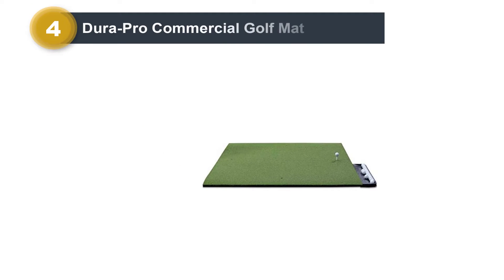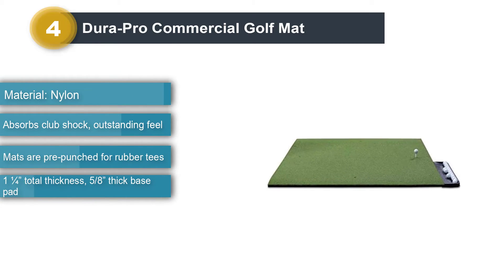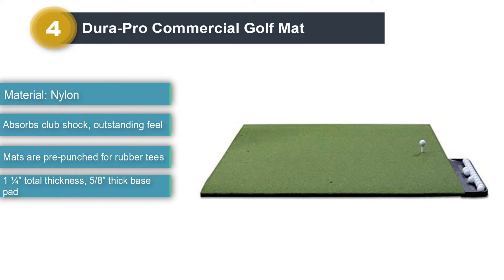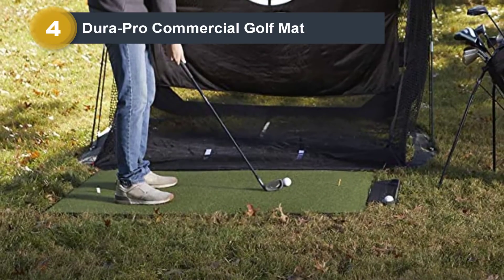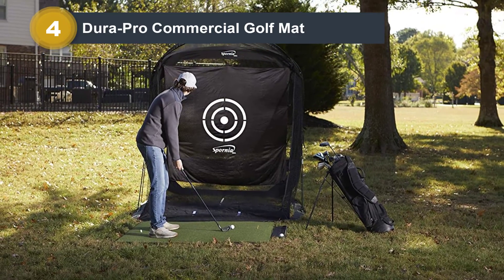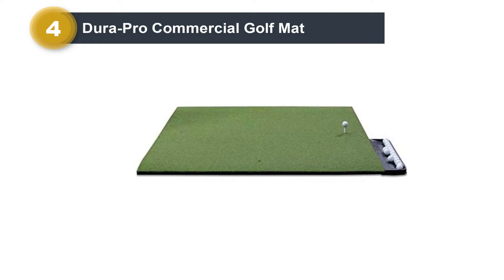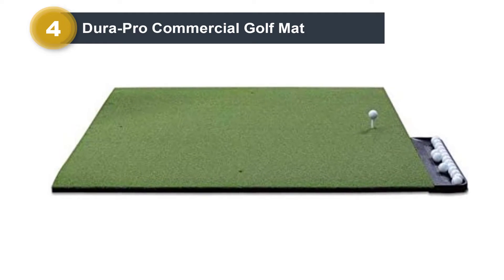Number 4: DuraPro Commercial Golf Mat. The DuraPro Golf Hitting Mat is used at golf courses, driving ranges, and golf schools throughout the country. It's designated as a commercial mat because it is much denser than mats typically designed for residential use. But at its current price, it's a reasonably priced option for those looking for a step-up from standard home models. It's weather-resistant, so it can be used outdoors as well as indoors. With premium construction and 8-year UV sun protection, it will resist the tearing, fading, curling, and separation that you sometimes see on mats of lesser quality.